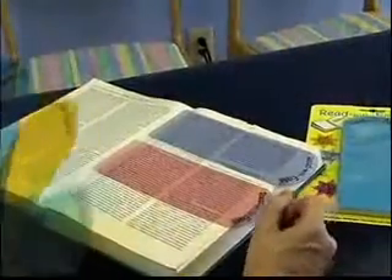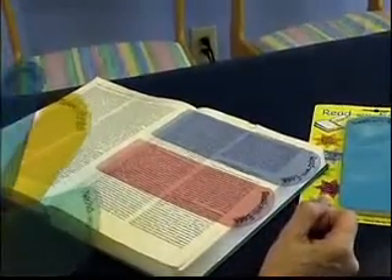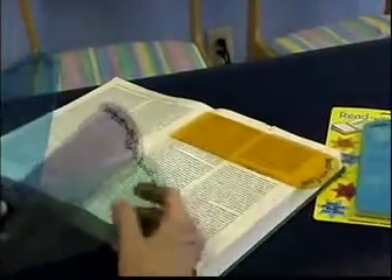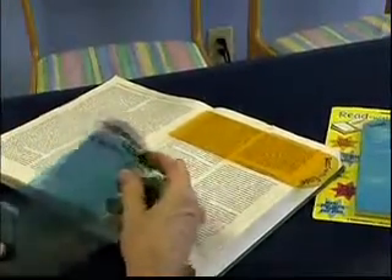It comes with five different colors and each color should be tested on the printed page individually to determine which color works the best for that individual in the lighting where they're going to be doing the reading. The color preference can actually change in different lighting. So if a child is having trouble reading at home and at school, you should test each color in both environments. Then just keep the bookmark in the book at school and at the desk at home so they're readily available.